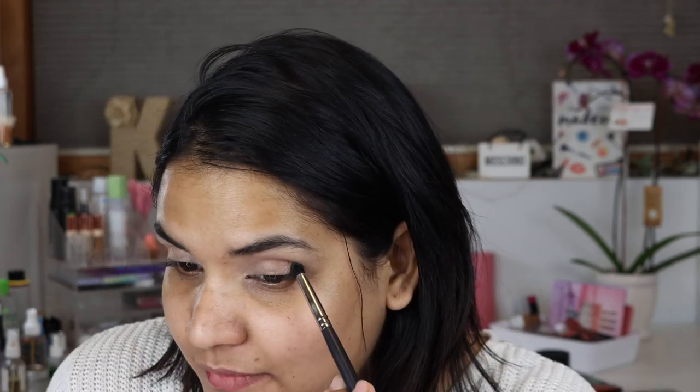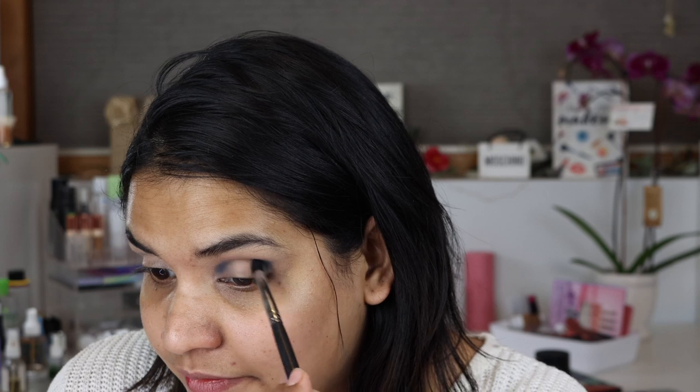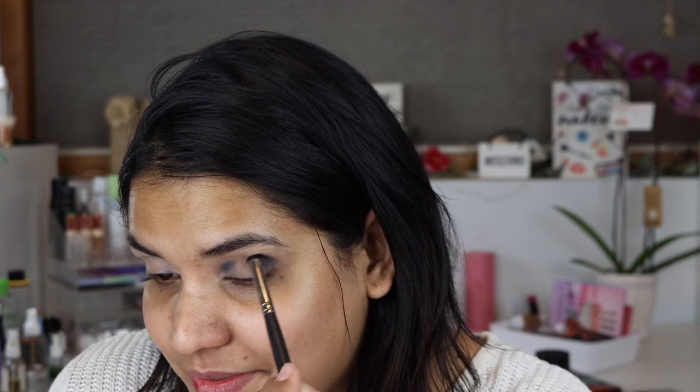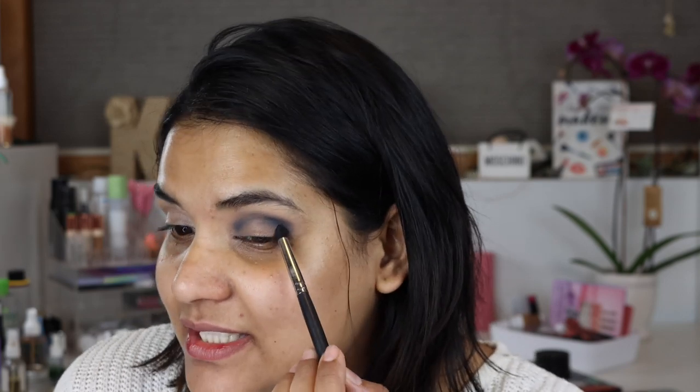I'm grabbing GF, the gray shade, on a little pencil-type brush from Morphe — the M169 — and placing it on the outer corner and inner corner to get the blend started. I'm filming this after work and didn't wear any makeup today so I really wanted to get this video up fast. The trick with the halo eye is to build up the two corners and blend up.